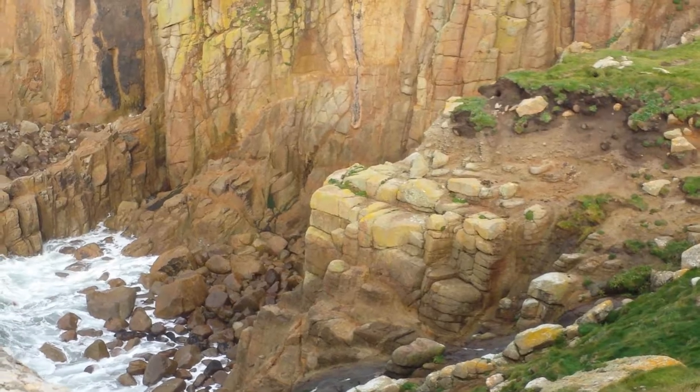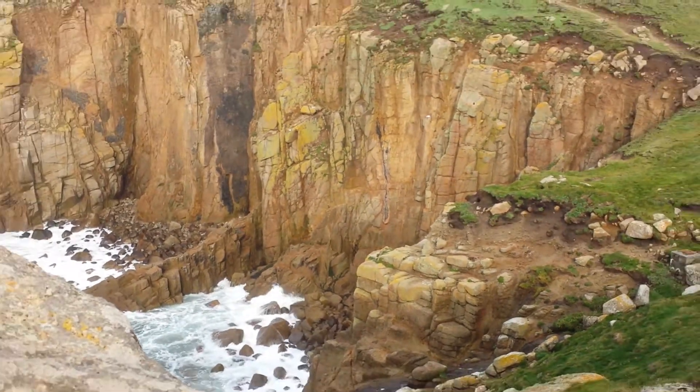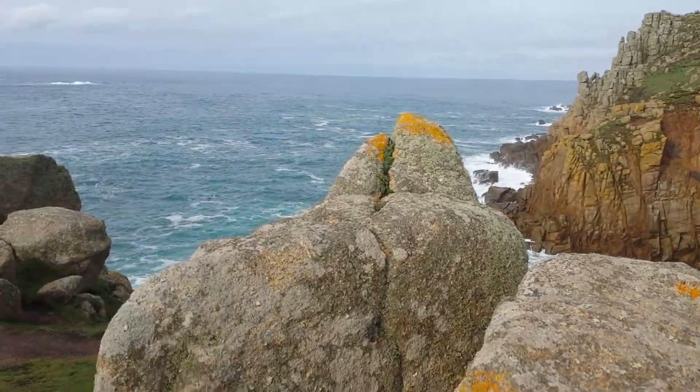This is Land's End, the most western part of Britain. What's interesting are these granite cliffs, and then when you look at the sea...